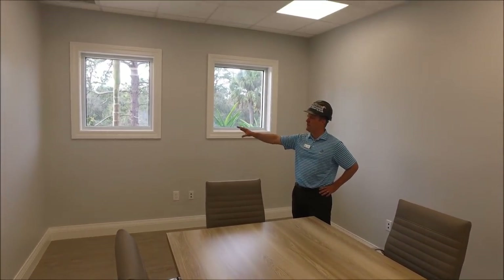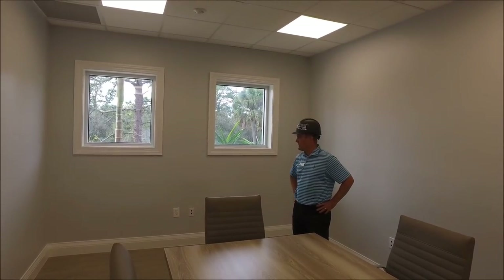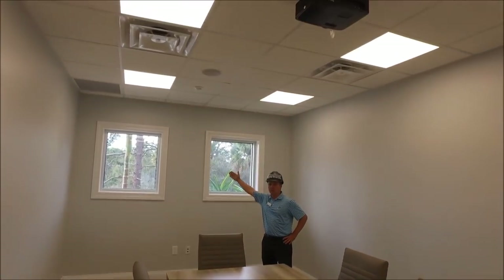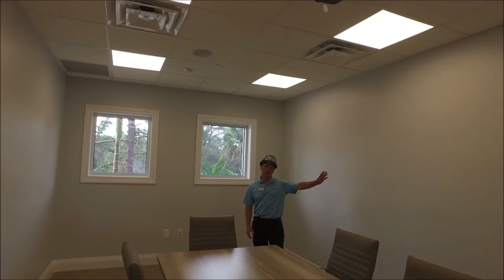You can see all the trim work has been painted, the walls have been painted as well, and all the flooring is in. We're starting to put in some furniture. The audio visual will have a projector in this room with a projector screen coming down. We just have some window treatments and paintings left to complete.